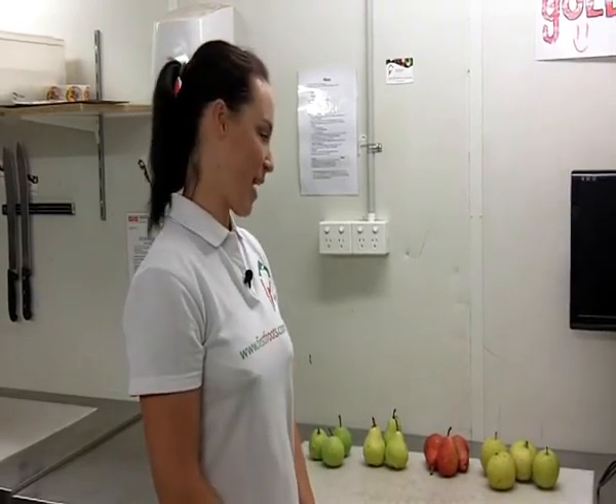Hi guys, it's Abby here from First Fruits with Market News for this week. Today I'm going to be talking about McGarry's pears. They're top of the range pears — beautiful, premium, big, plump pears. It's a great pears season this year, and they're grown in the Adelaide Hills.